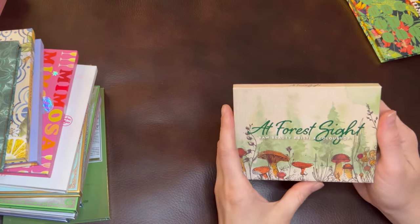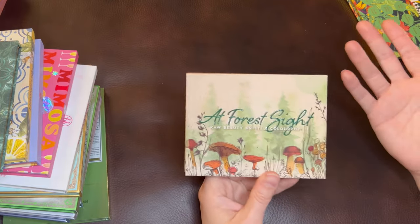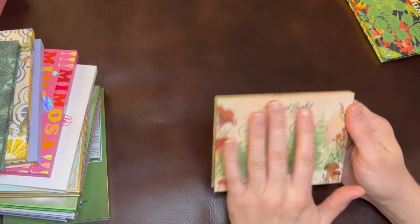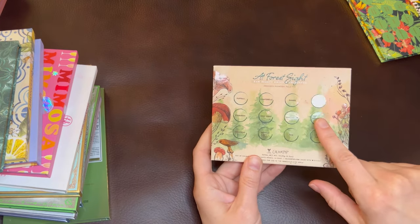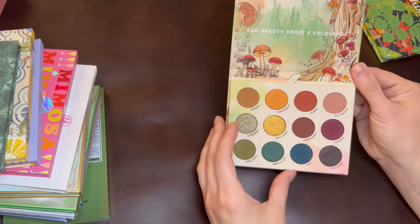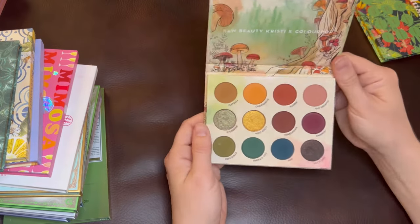This is the At Forest Sight palette — the collaboration between Raw Beauty Christy and ColourPop. This is one of my favorite palettes and one of my top three ColourPop palettes. I love the packaging; I do watercolor painting, so this strikes a special place in my heart with all these lovely watercolors — it's cute but not childish. I love the glossy elements. Nothing is embossed except for the words 'At Forest Sight'; everything else is flush but you still have detail and dimension. And then inside — come on — the packaging carries through with all the watercolor and the glossy elements, and the color story itself is beautiful: so earthy, so grounded and rooted in reality.